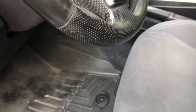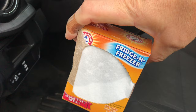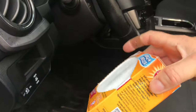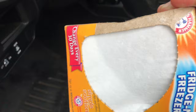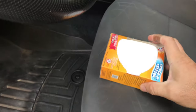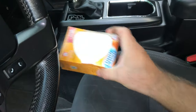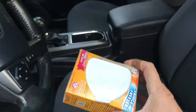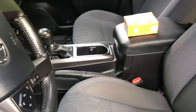Worked great. I also put in one of these fridge and freezer baking soda products — it has a little filter on the top so it doesn't spill out. You shake it up, the baking soda is inside, and you put it on the floor where it basically absorbs the moisture and odors in your vehicle.